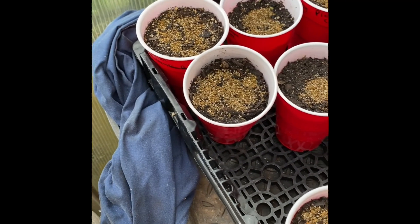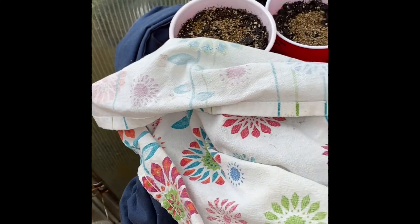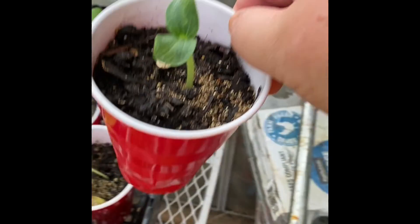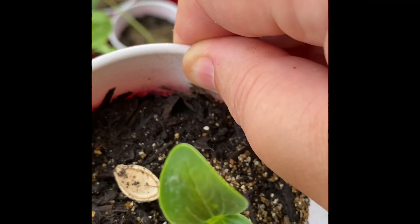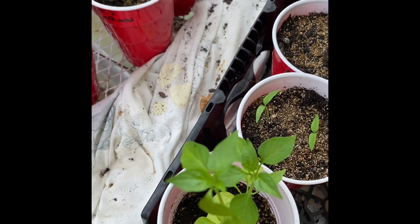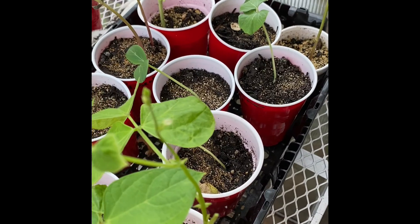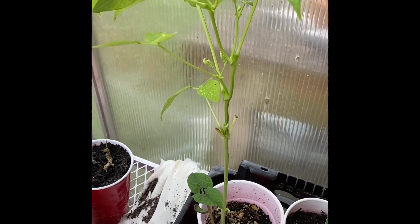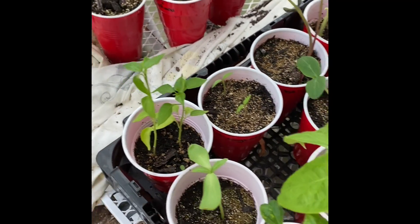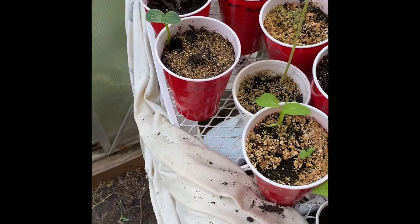There's another pickling cucumber — good, it hasn't come up yet but hopefully it will — and I'll just cover these up. This one right here I forgot to mark the cup. There's a seed — it's a squash, or that might be pumpkin actually, because I did plant some pumpkin. Maybe this other one's pumpkin anyway.